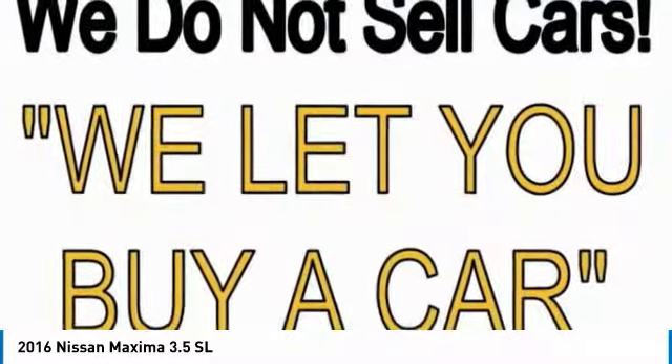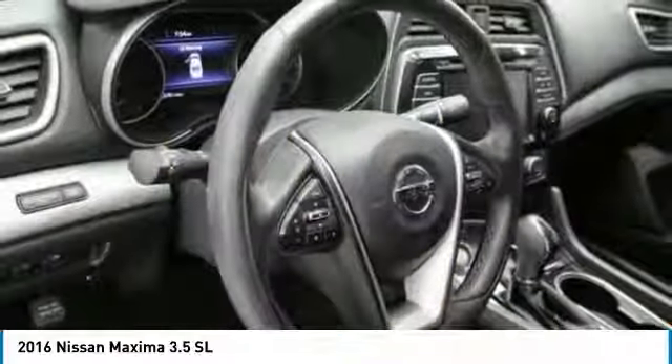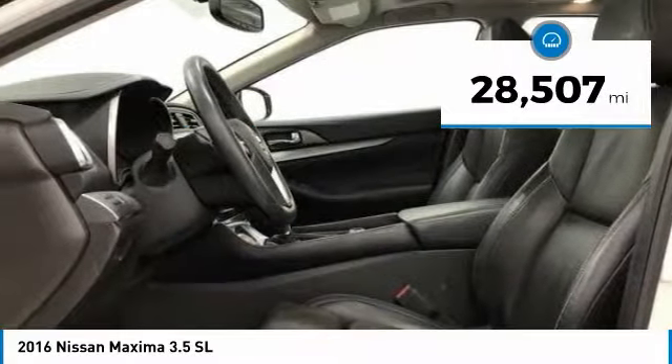Advanced technologies such as Nissan Intelligent Key and Push Button Ignition offer convenience and control, and is priced below $20,000. This vehicle has less than 30,000 miles.